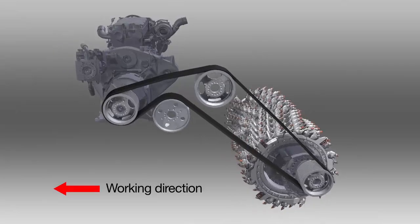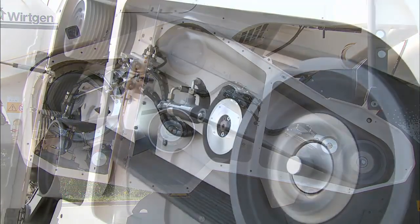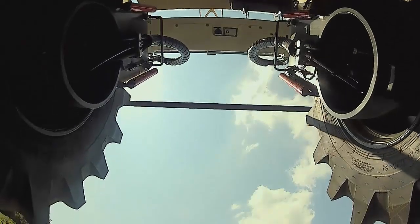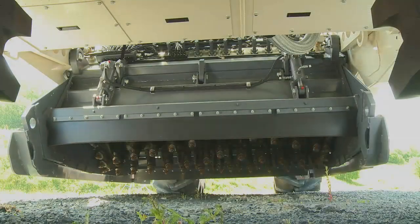The direct mechanical drive transmits the tremendous engine power via the power belt almost completely to the heavy-duty milling and mixing rotor. The crusher bar installed at the front rotor plate can be adjusted to produce the specified particle size.